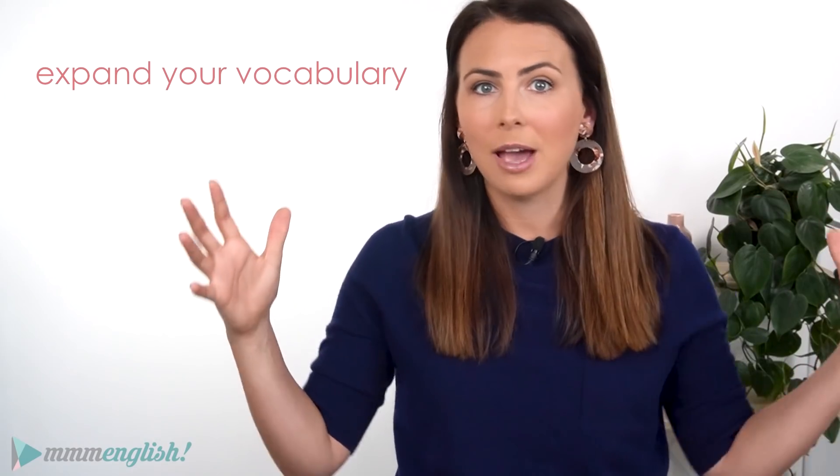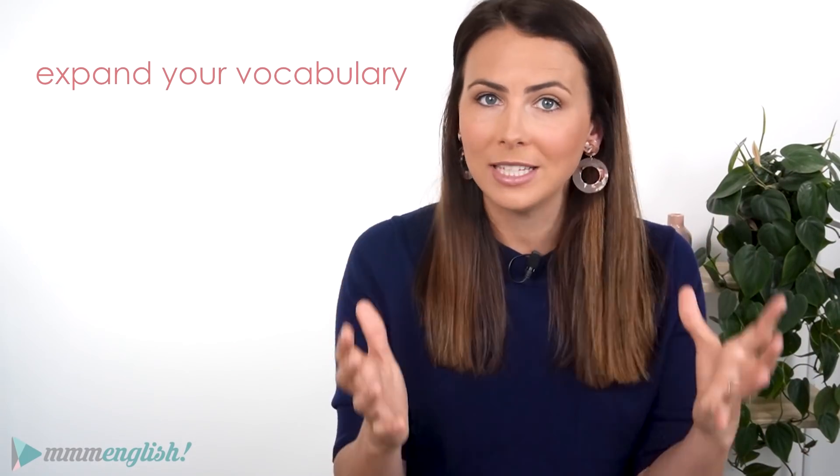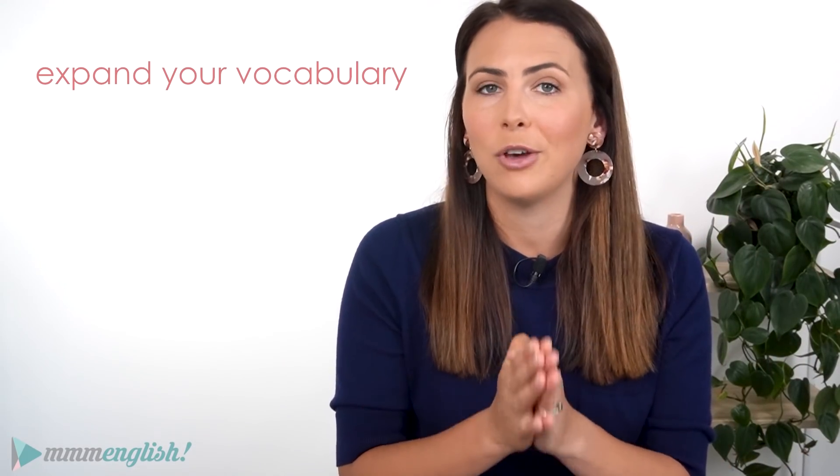I was a little disorganised last week so I didn't make a new lesson for you, and I'm sorry about that. But today I've got an awesome lesson for you to help you expand your vocabulary and learn new expressions, all using the verb look.